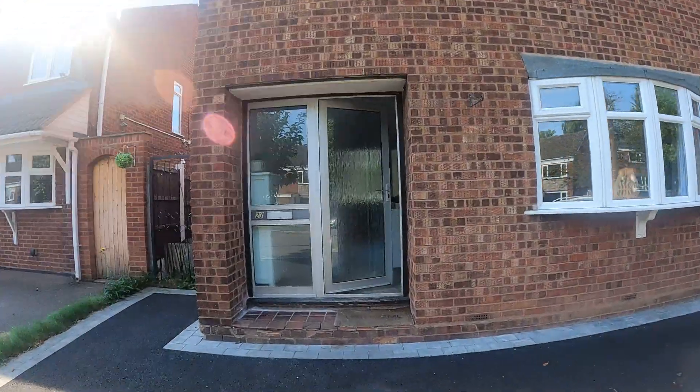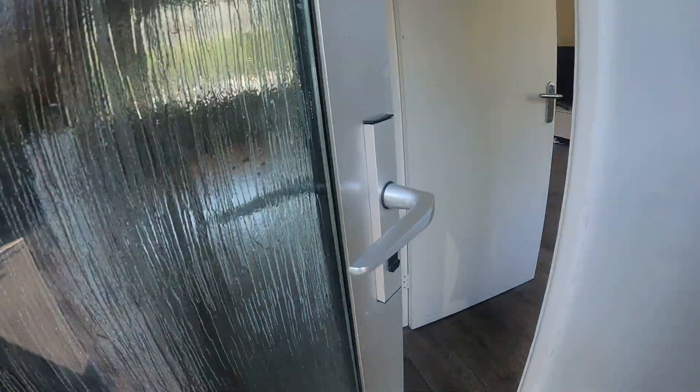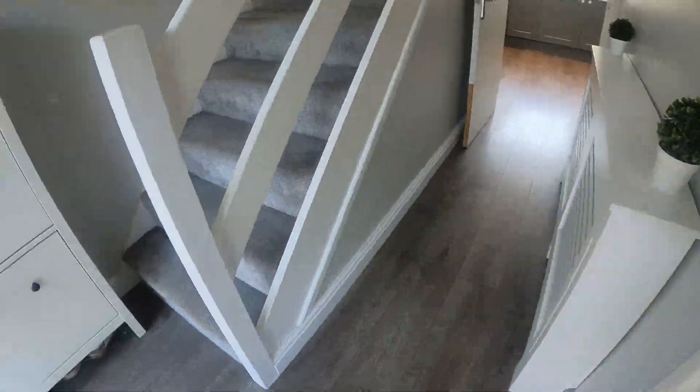Good afternoon, my name's John from Hicks Hadley Estate Agents. I'm here at 23 Netherend Lane in Howes Owen — a new property we've got coming on the market, so let me just take you in to the front door.